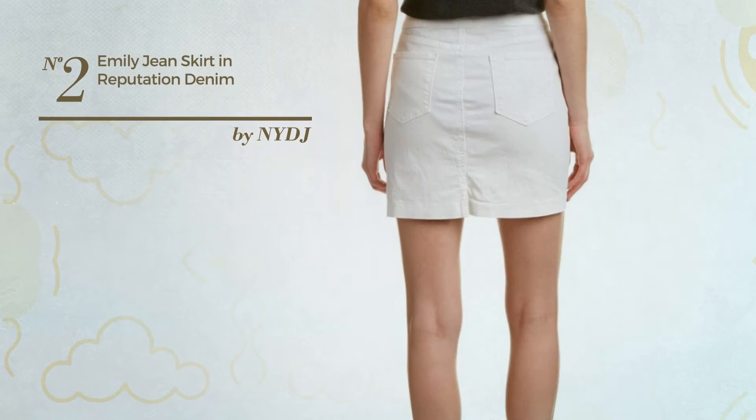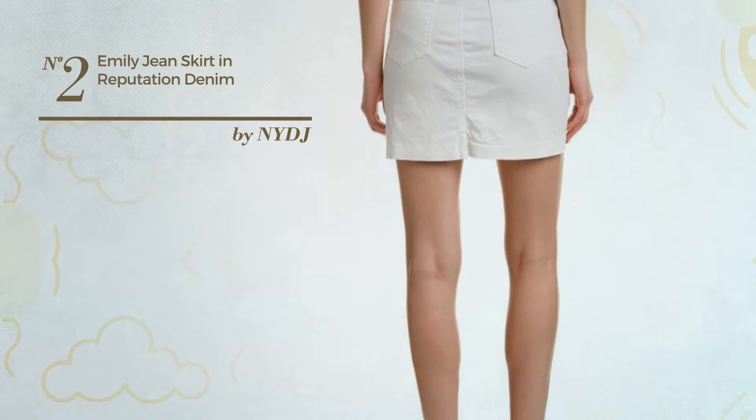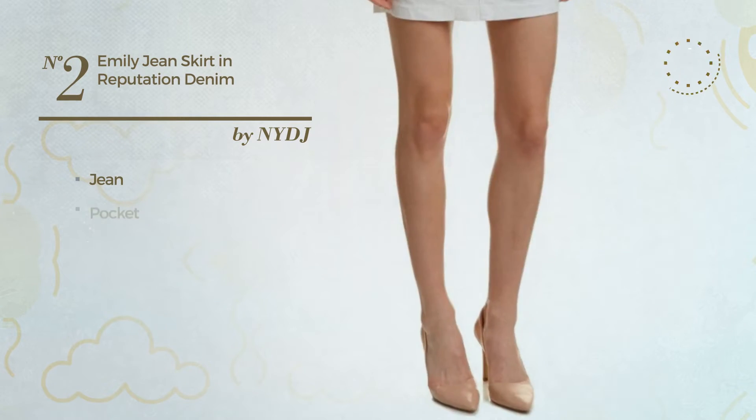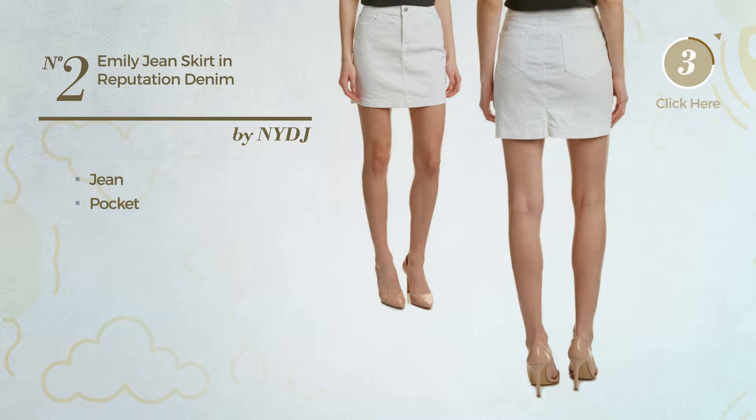Number 2: An All Slim Skirt featuring a classic design, crafted from jean. This skirt includes a pocket. Available in 2 other colors.